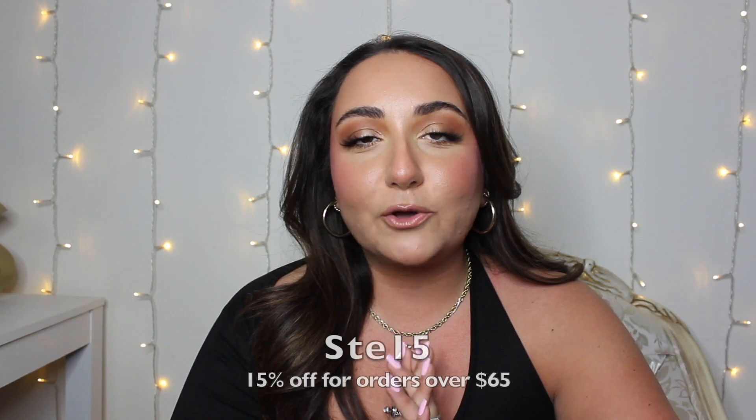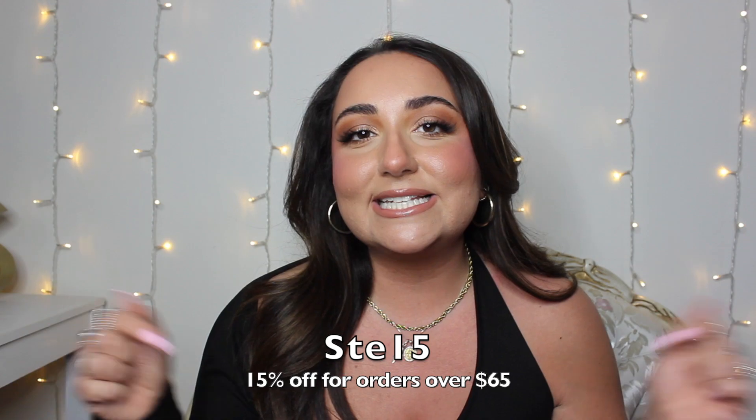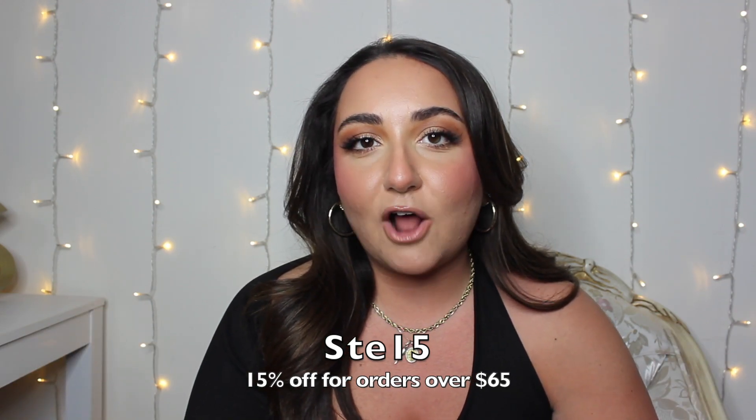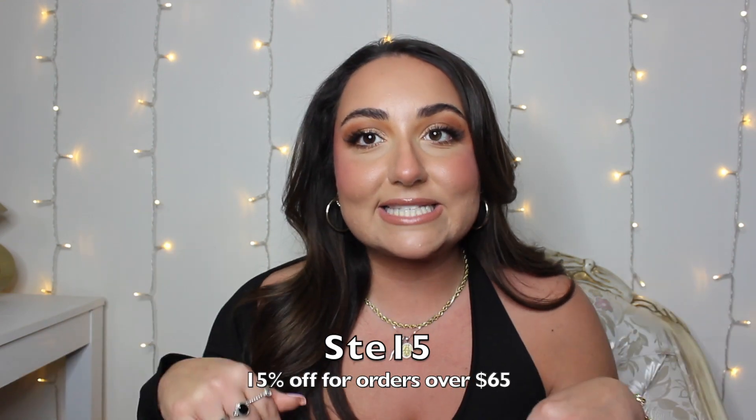These are all dresses and they are all absolutely gorgeous. It's hard for me to pick one favorite so I'm going to need you guys to let me know which one's your favorite. Thank you so much to Cupshe for sponsoring today's video — they did give me a coupon code for you guys to use. You will get 15% off your orders of $65 or more. Today's items are in a size extra large, so let's get into this try-on haul!